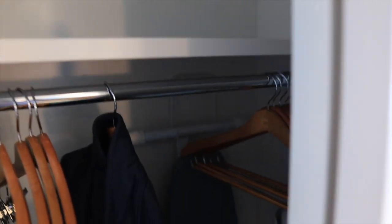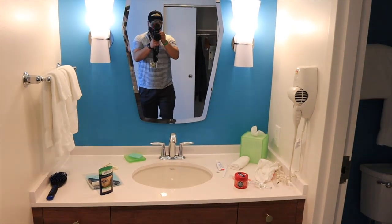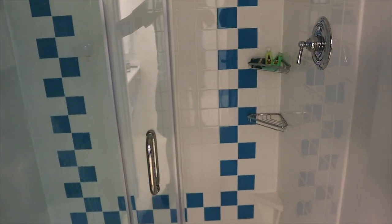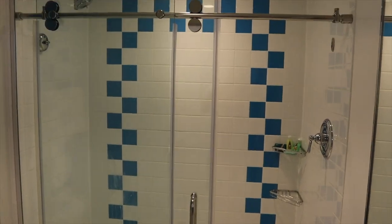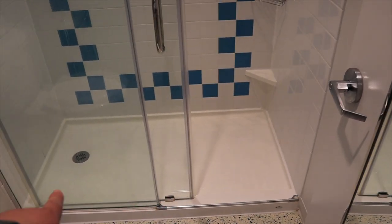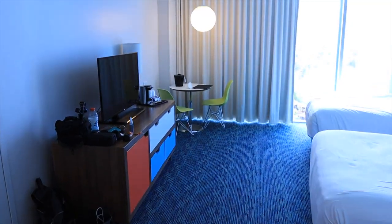We've got a safe, some hangers, extra space to store your bags, a luggage rack, and an iron and ironing board. We've been here for a night but I tried to keep everything as neat as possible for today's review. The bathroom — lights — is a pretty nice bathtub. It's actually nicer than some I've stayed at before. Personally I prefer a straight-up shower without the tub, but I like this a lot. Space-wise it's actually pretty good — I'm six-foot-two so I appreciate space.